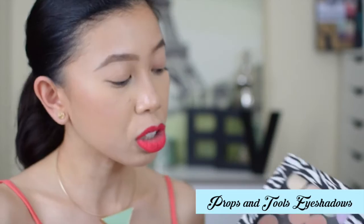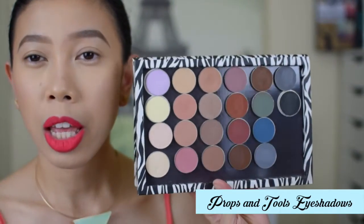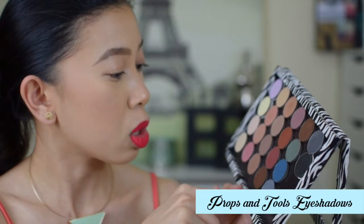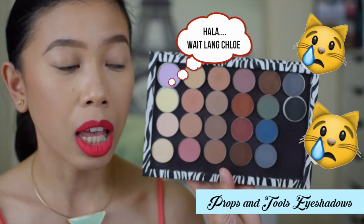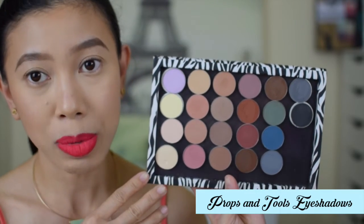I also bought 15 matte eyeshadows from Props and Tools — actually I counted 22 matte shades here. Their website lists 23. These retail for around 130 pesos, so about 10 dirhams each eyeshadow.